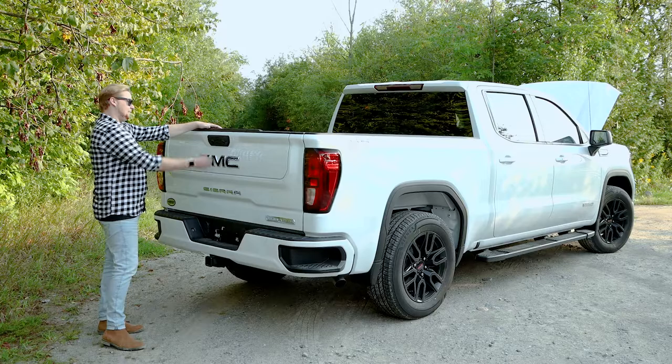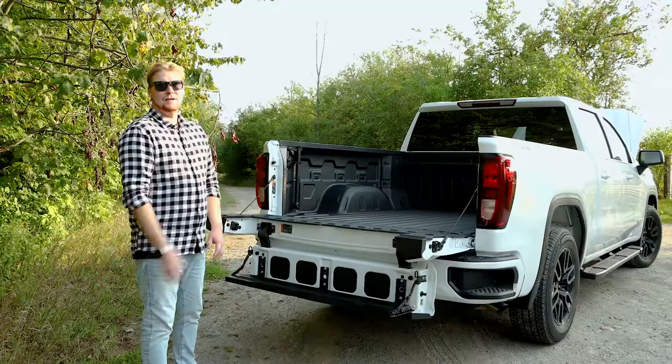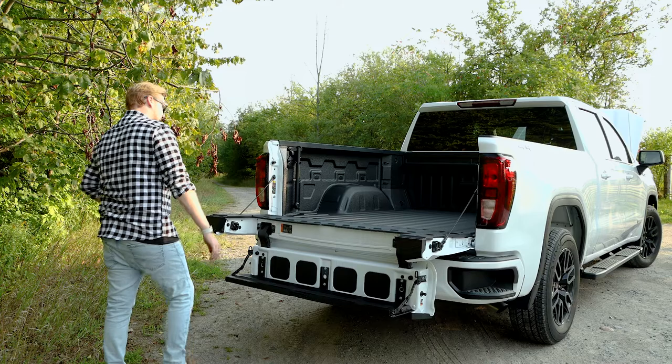You also have the GMC Multi-Pro tailgate. A push of a button and it comes down — one, two, and three. On most of the Sierra trims, you actually do have the option to get a tailgate speaker by Kickr. It's about an $1,100 option, and these are actually your speakers in here.